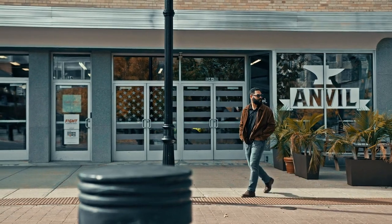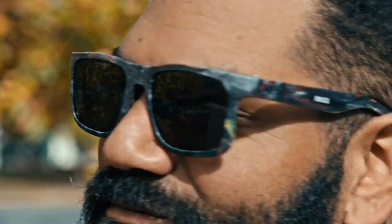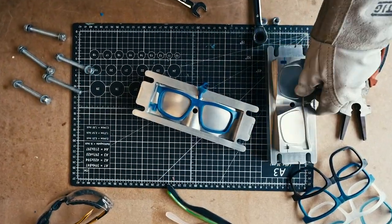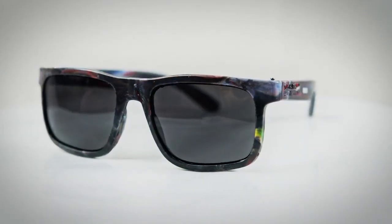Let's talk about how incredible they are. They're designed in London, handcrafted in Bali, they're super cool and as you can see, they're beautiful.